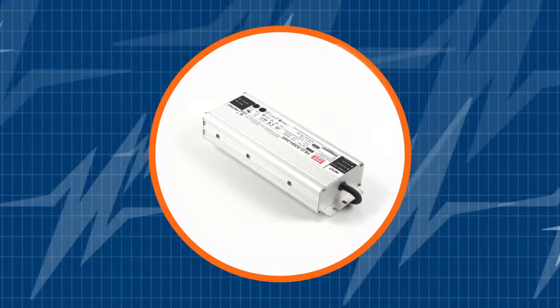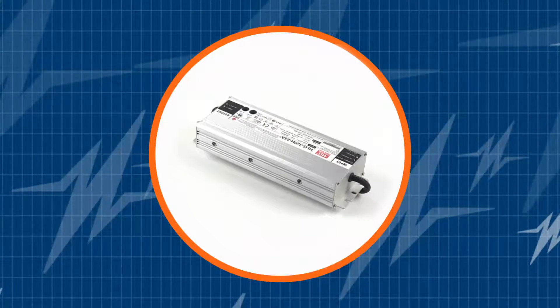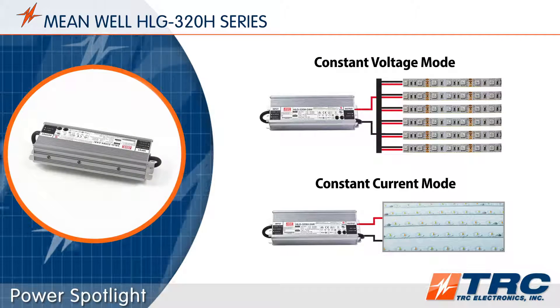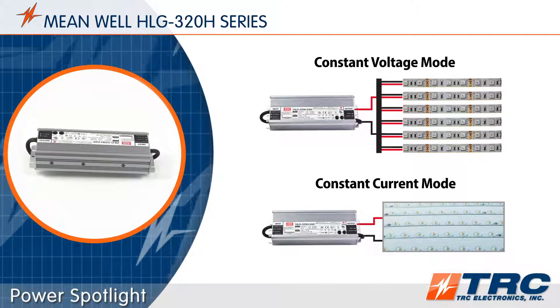Subscribe to our channel and be the first to learn about the newest and greatest LED drivers in the market. The HLG 320 LED drivers are capable of operating in constant voltage mode or constant current mode, providing unmatched compatibility with many LED circuit configurations.